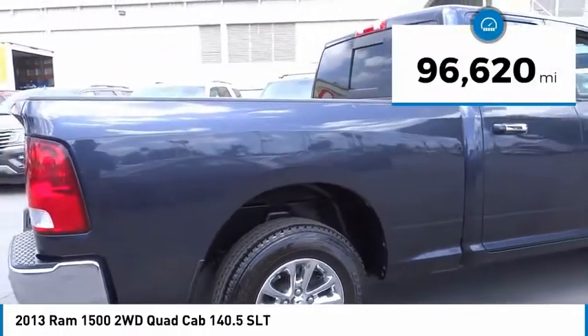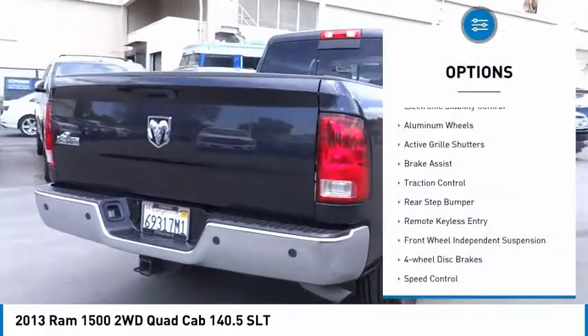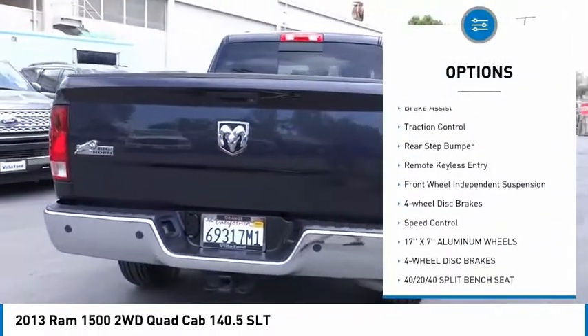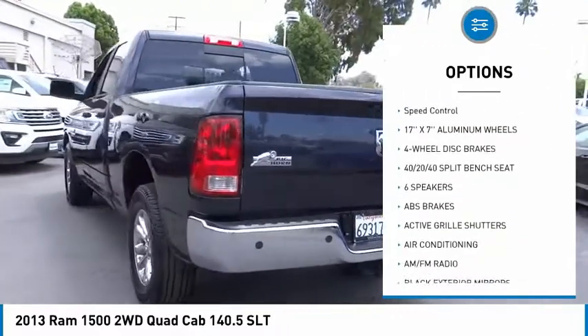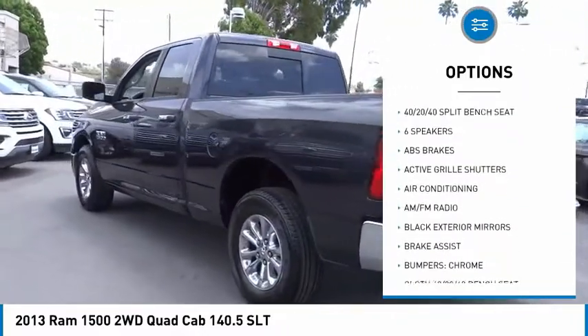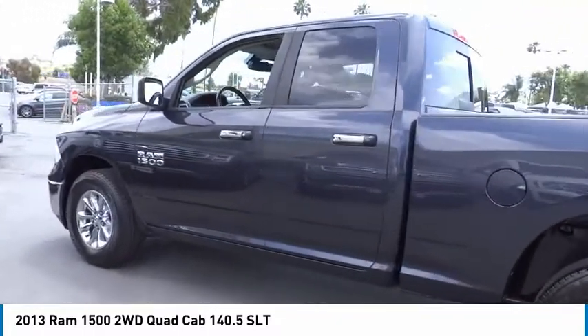This vehicle has less than 100,000 miles. Here are some of this vehicle's great options: electronic stability control, aluminum wheels, active grille shutters, brake assist, traction control, rear step bumper, remote keyless entry, front wheel independent suspension, four wheel disc brakes, and speed control.